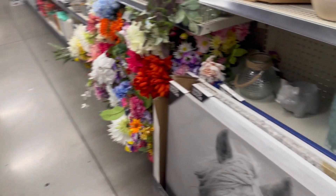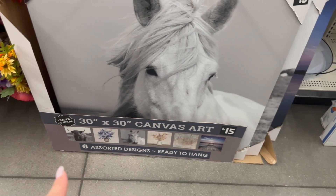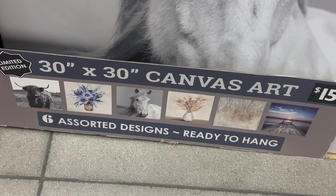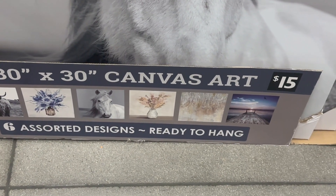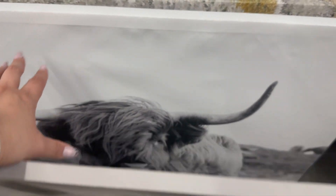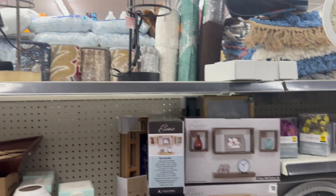Oh, look at that — huge pictures, 30 by 30 for $15! That's not bad. You've got like a bull or something, a floral print horse, a forest scene, and a lake — really pretty. 30 by 30 for $15 is an awesome deal. And then there's like an abstract floral, and oh, that's gorgeous — absolutely gorgeous!